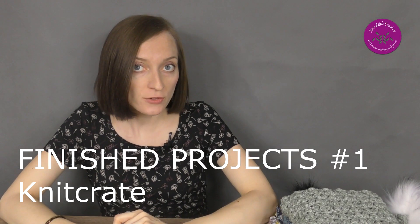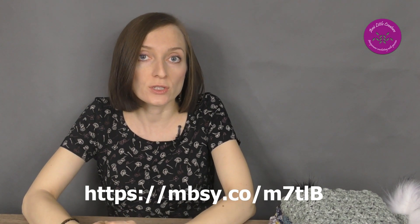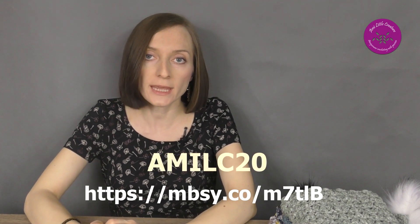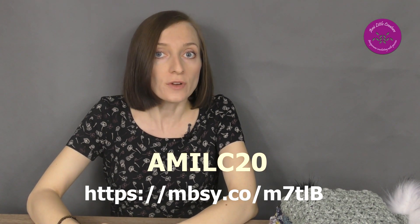Hello, I'm Magda from Amy Little Creature. As I promised recently, today I'd like to show you a finished project that I made with the KnitCrate yarns, based on KnitCrate patterns. If you would like to subscribe to KnitCrate for the first time, I recommend you click my link and use discount code AMYLC20 to get 20% off applied to the first month of KnitCrate subscription.